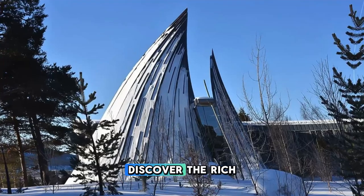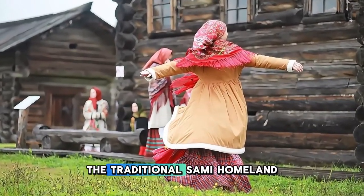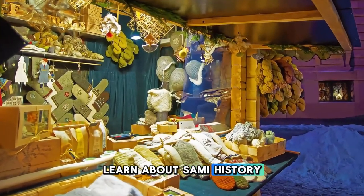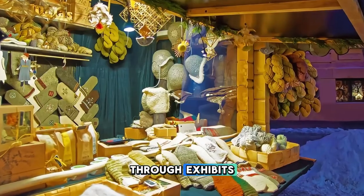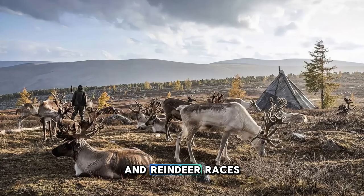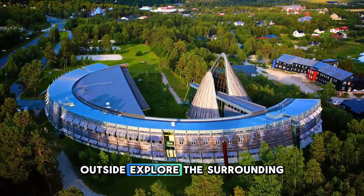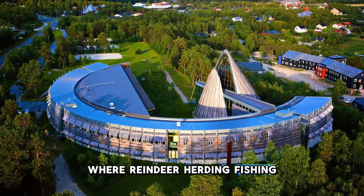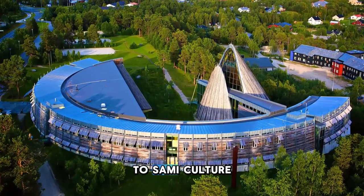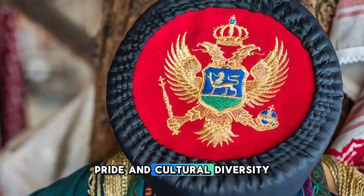Discover the rich cultural heritage of Norway's indigenous Sami people at the Sami Parliament in Karasjok, located in the heart of Sápmi, the traditional Sami homeland. Learn about Sami history, traditions, and contemporary issues through exhibits, displays, and interactive experiences that highlight their language, culture, and way of life. Attend cultural events, festivals, and reindeer races to experience the vibrant traditions of the Sami people firsthand. Outside, explore the surrounding wilderness where reindeer herding, fishing, and handicrafts remain integral to Sami culture and identity. The Sami Parliament is a symbol of resilience, pride, and cultural diversity in Norway.